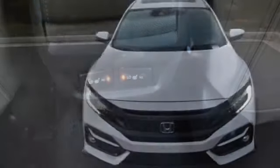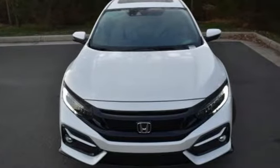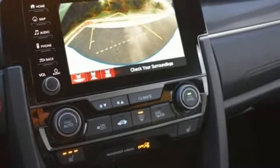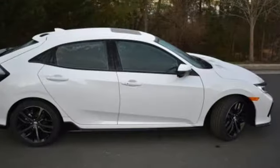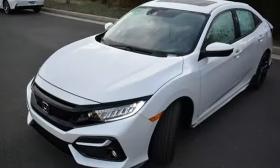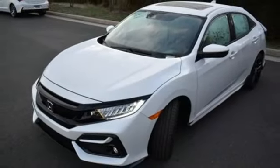Auto dimming rear view mirror, doors and push button start proximity key, dual zone climate control, continuously variable automatic transmission, power sliding and tilting sunroof, gas pressurized shocks, and an intercooled turbo inline four cylinder engine.